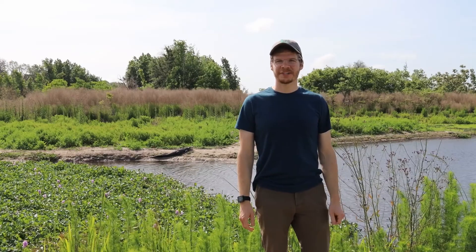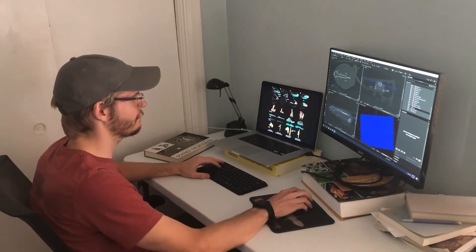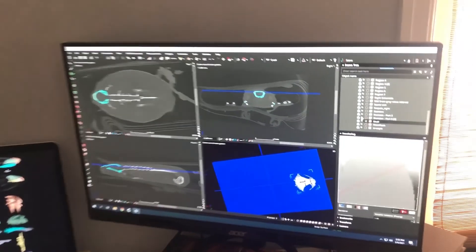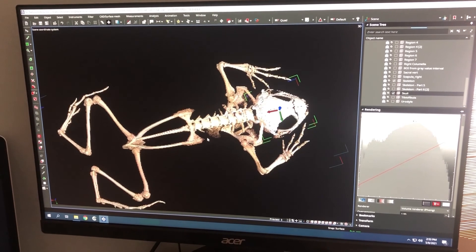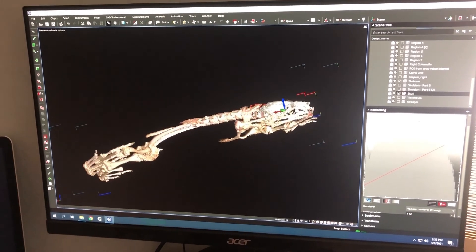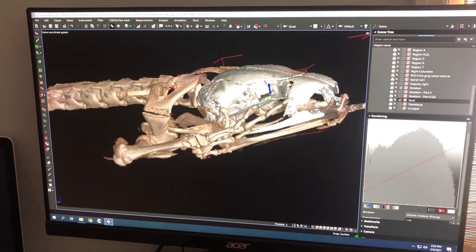I use natural history collections to study the anatomy of reptiles and amphibians. One way I do this is using CT scanning, which generates x-ray images of museum specimens. I use these data to study tooth variation across species — looking at how the number and shape of teeth change across different species of frogs and salamanders.